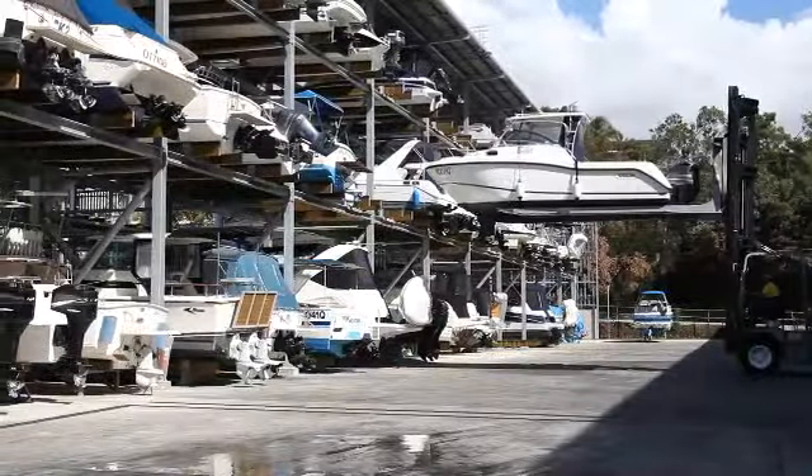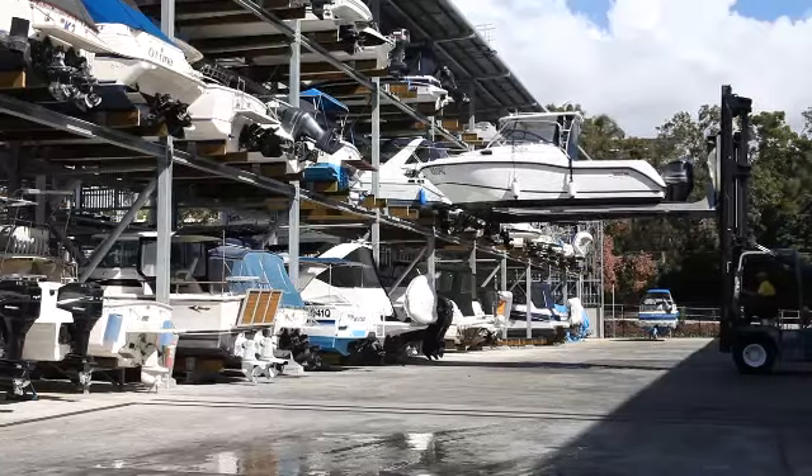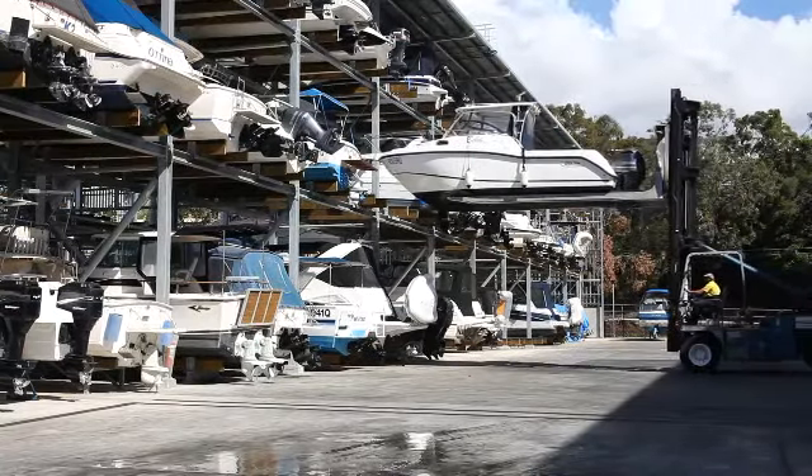For those clients who prefer to clean their boat themselves or to access their boat to carry out minor maintenance, there are racks available on request.